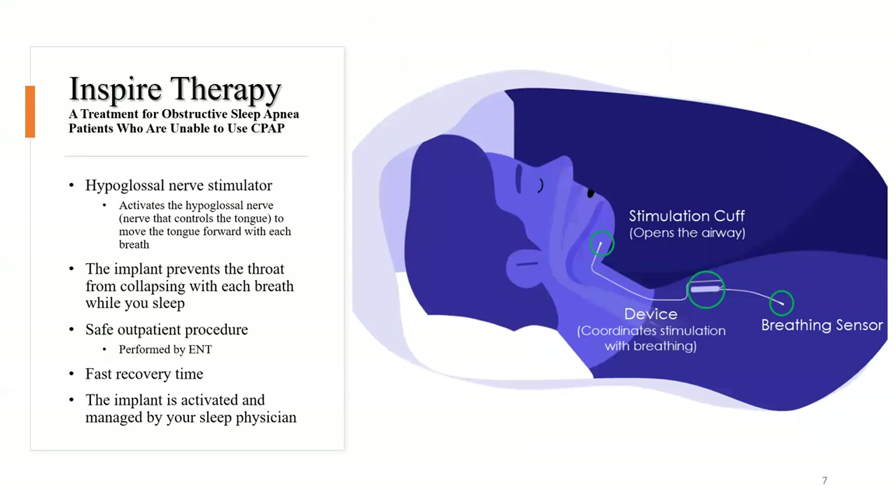Now let's come to the topic of this evening: Inspire therapy. Also known as hypoglossal nerve stimulation, it's a treatment for individuals with moderate to severe obstructive sleep apnea who cannot tolerate CPAP. The hypoglossal nerve stimulator activates the hypoglossal nerve — the nerve that controls the tongue — and with each inspiration, it activates the tongue to move forward. A breathing sensor is placed in the fourth rib space to detect breathing effort, and when inhalation is detected, the implant sends a signal through an electrode wrapped around the hypoglossal nerve to open up the airway.